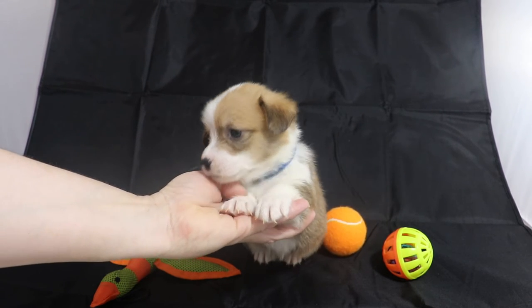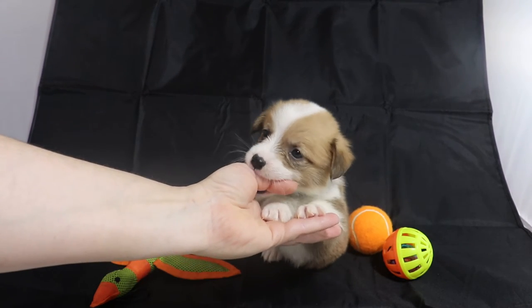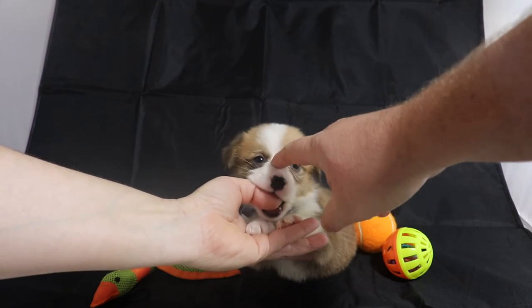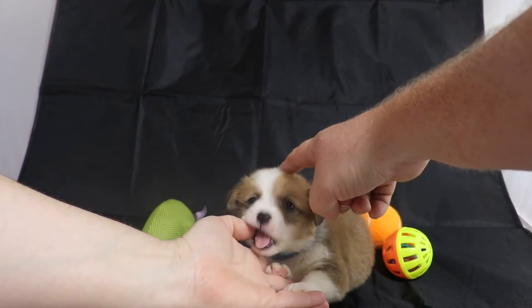Here on the face, you can see that he has white on both sides of the muzzle, and he has a pretty medium-sized strap here, and then it widens out, and then it goes back to being medium.